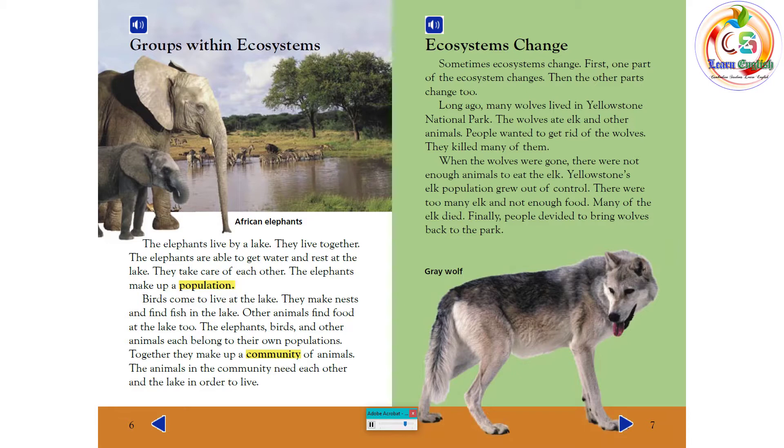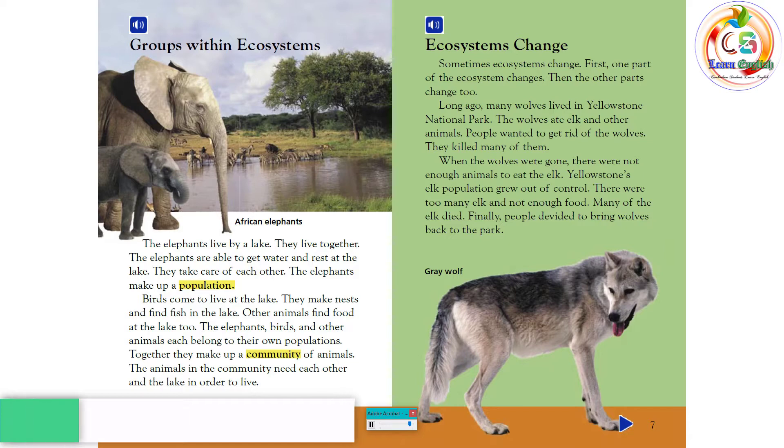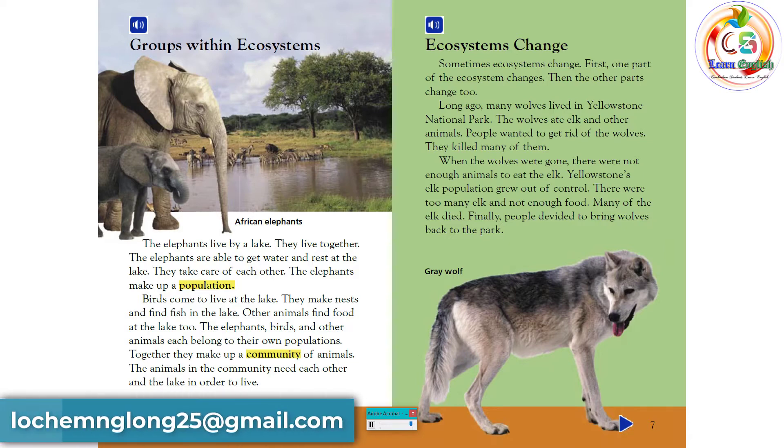Together, they make up a community of animals. The animals in the community need each other and the lake in order to live.